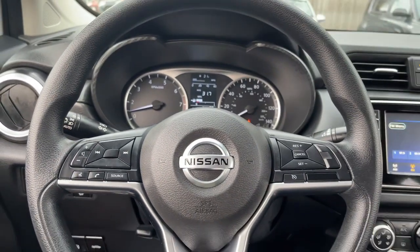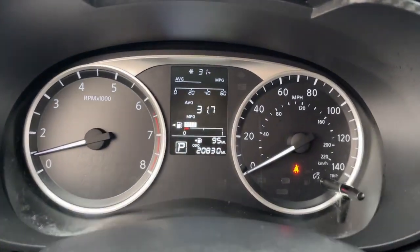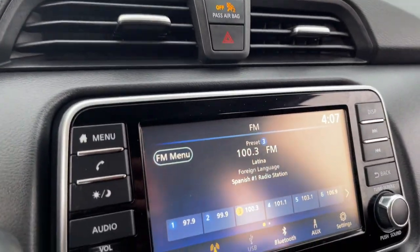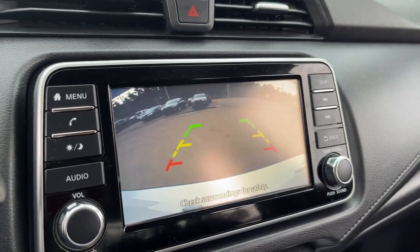These are just some of the great options this vehicle comes with: keyless entry, lane keeping assist, backup camera, four cylinder engine, tire pressure monitoring system, stability control, traction control, intermittent wipers, floor mats, and CVT transmission.